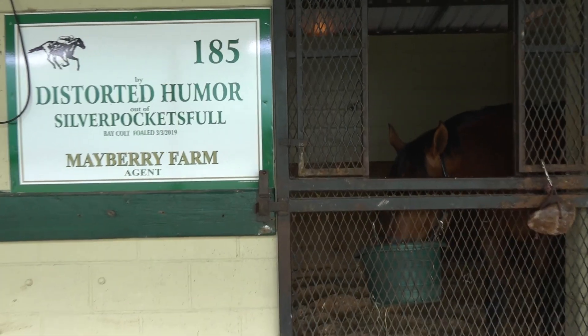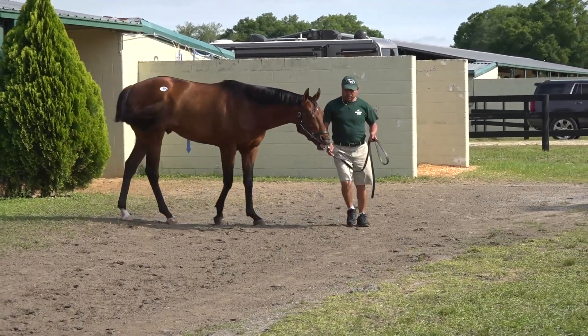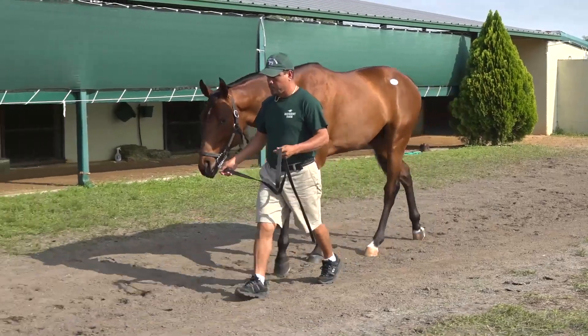He's coming off a great consignor. The Mayberries do a good job prepping their horses and they don't overdo it. So when you see one breeze as fast as he did and gallop out as fast as he did, he definitely did it on his own — he wasn't pushed to do it. When I went back and reviewed all the times and my clocker's notes, he was at the very top of the list to go look at the next day.